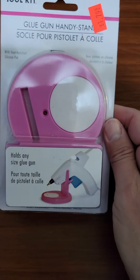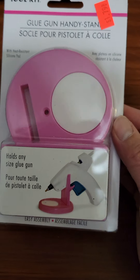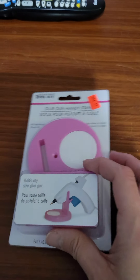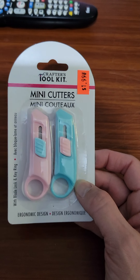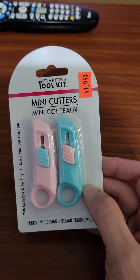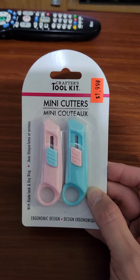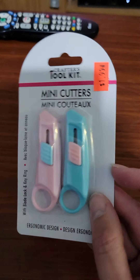I got me a glue stand, which comes in handy when you're using glue. You don't just want to put it on the table and have your cat jump on it and tilt it over — like it's happened before. I also got this cute little tool, mini cutters. This is perfect for when you need to cut something real quick, not like a big piece of paper that you need a paper trimmer for, but something small.